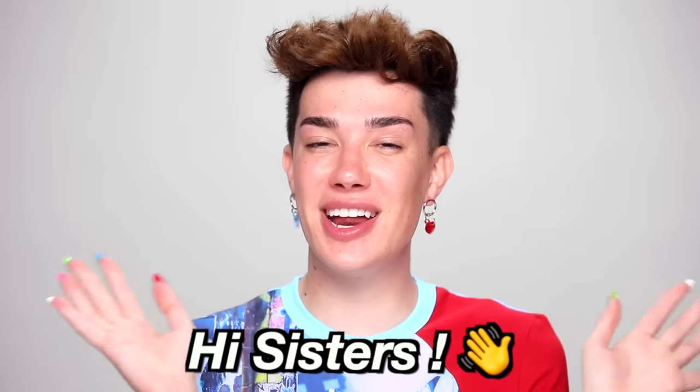Hello everybody, James Charles here, and welcome back to my YouTube channel. After a false start with an attempted British accent, hello everybody, James Charles here, welcome back to my YouTube channel once again.